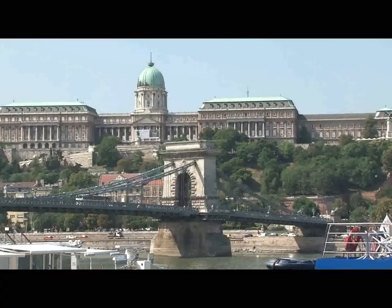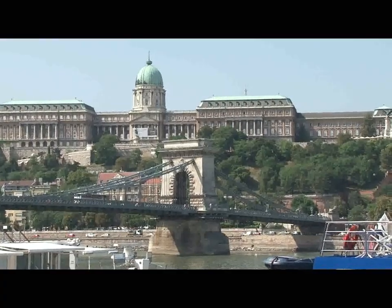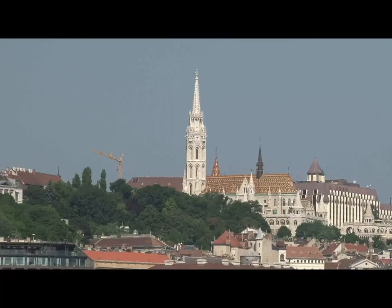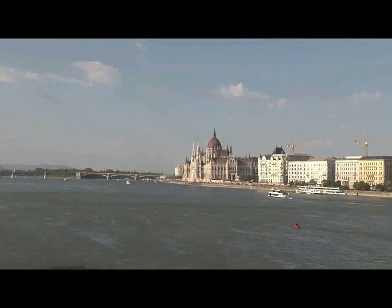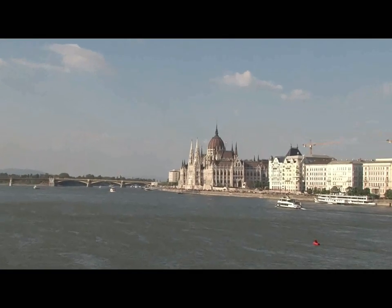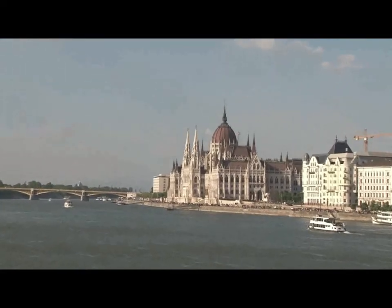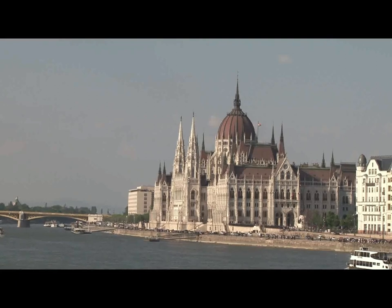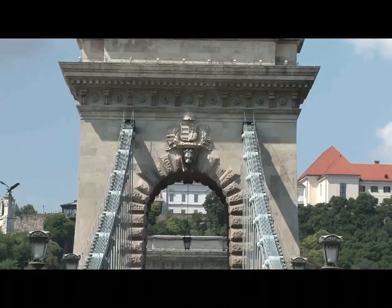Up above the bridge on one side sits the palace, and to the other side sits the historic Mátyás Church, whose original construction goes back to the second half of the 14th century. Turning our attention to the Pest side, we can see the Parliament Building. One of the best places from which to photograph the Parliament Building is standing on the Chain Bridge.